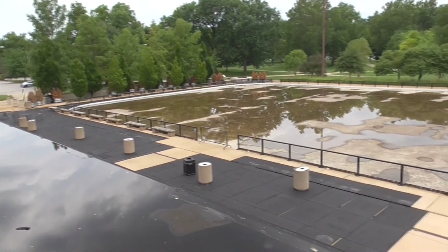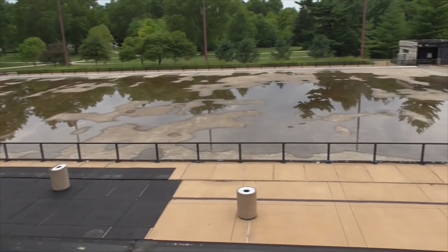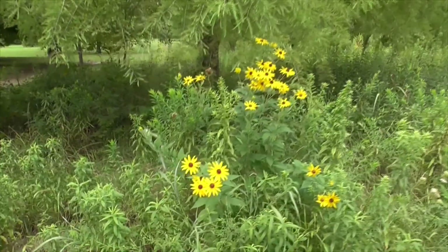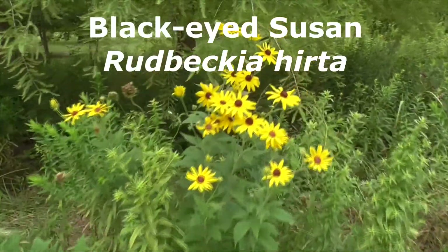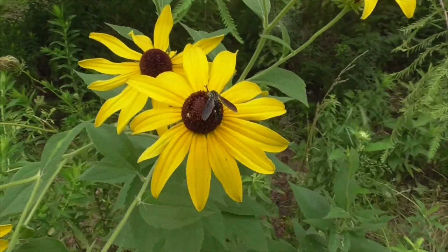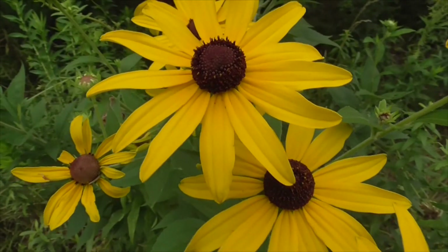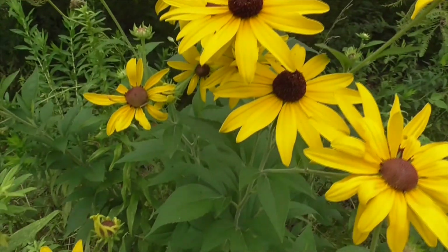Here we have the ice skating rink. Of course it's summer, so it's not open for skating yet — come back in winter! And this pretty flower we have here is called a black-eyed Susan. It's got a little pollinator on it. It gets its name black-eyed Susan obviously from its black eye. Its scientific name is Rudbeckia hirta.